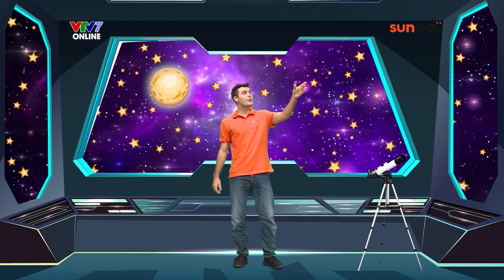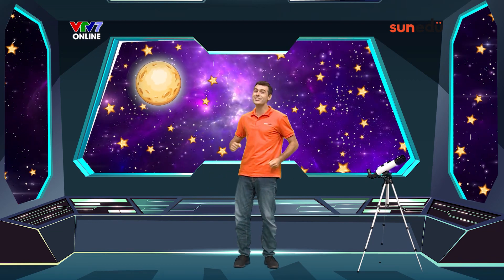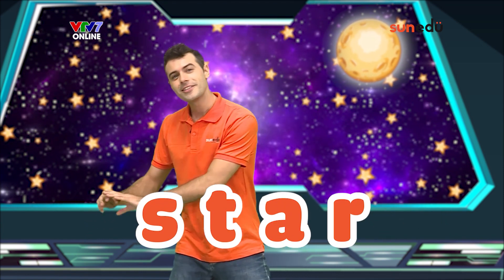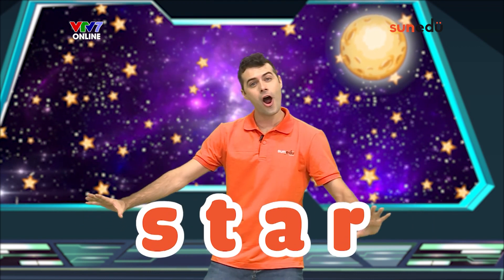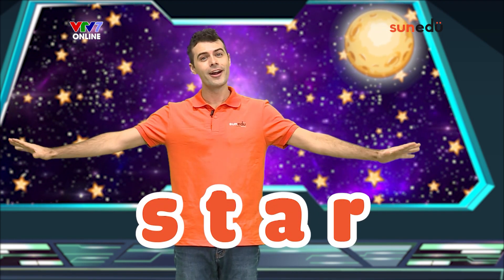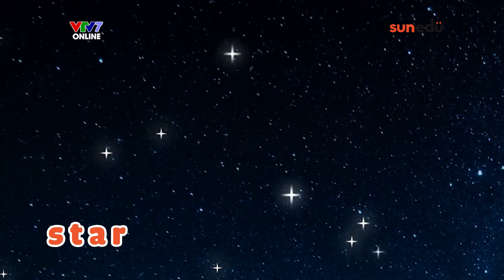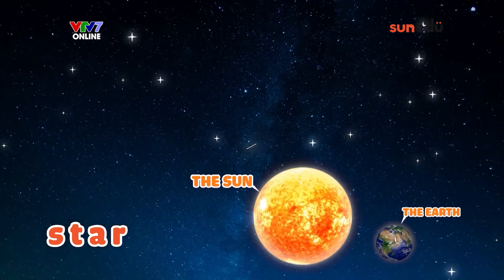Star! Oh, look at that! Twinkling in the sky. It's a star. Our second word today is star. A star is something that twinkles in the night sky. When you look up, some are really far away and some are close. The sun is also a star and it's the closest star to earth.